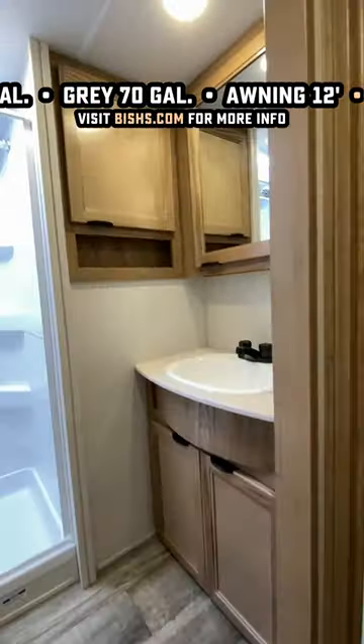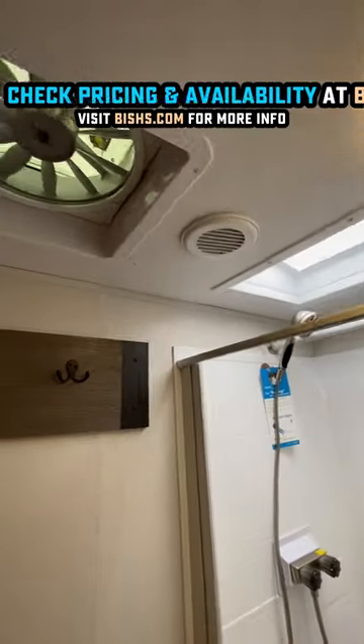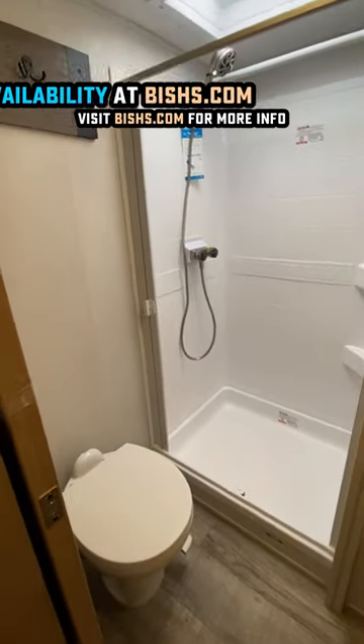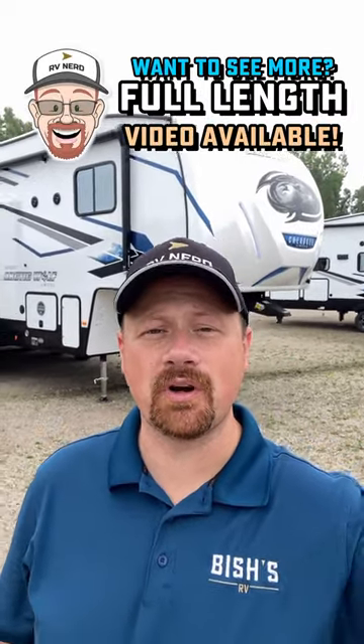They've gone to centralized vacuums across the board, but they're still including things like that big vent fan in the bathroom. And you can see that oxygenic showerhead to give you better pressure without having to go to Amazon to get an aftermarket part. They're just doing things that you might want to do later right from the factory. So if you wondered what's in store for 2024...